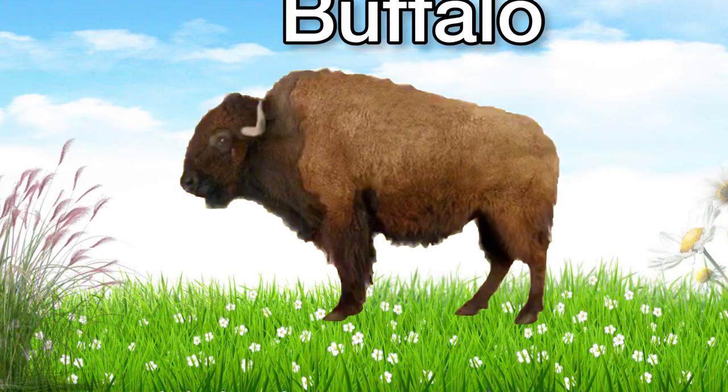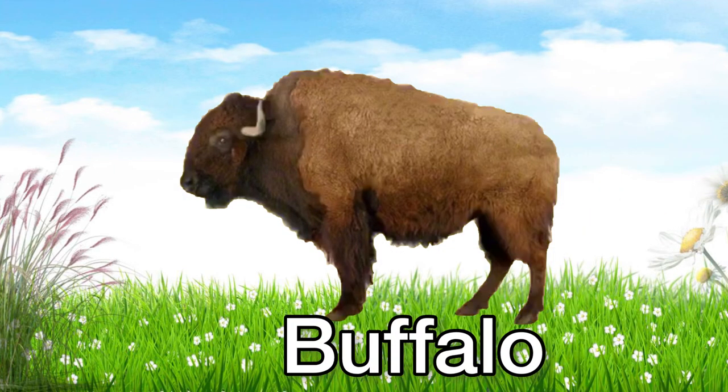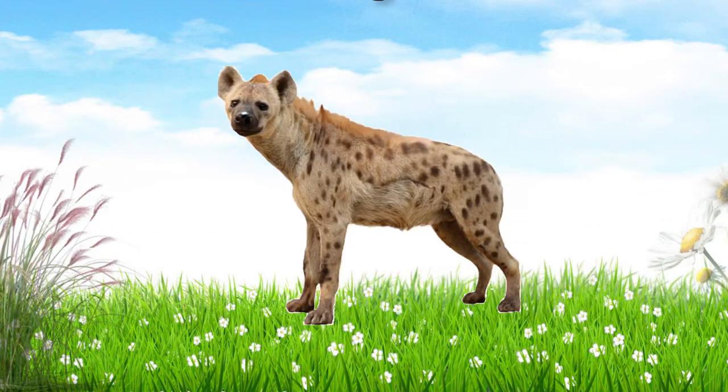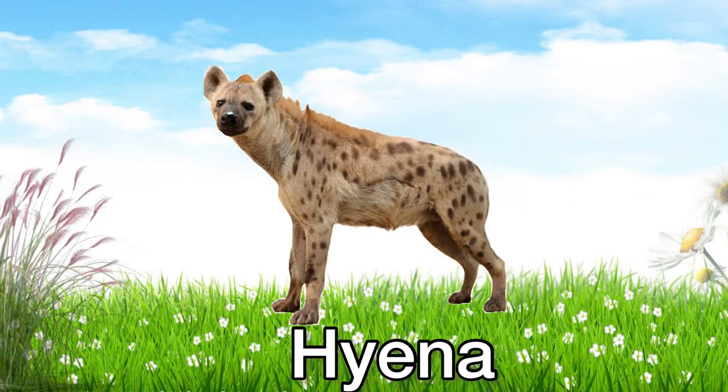This is a buffalo. Buffalo! This is a hyena. Hyena!